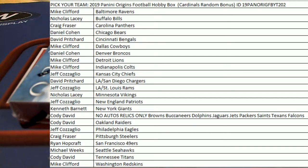Let's roll! 2019 Penny Origins Football. This is Picatin' Break number 202. Everybody's got their names and teams on the board. Good luck!